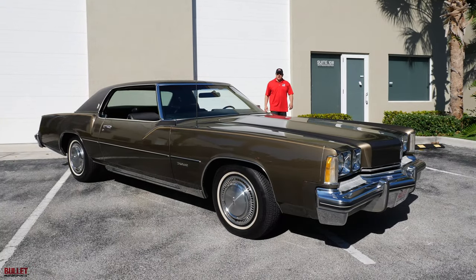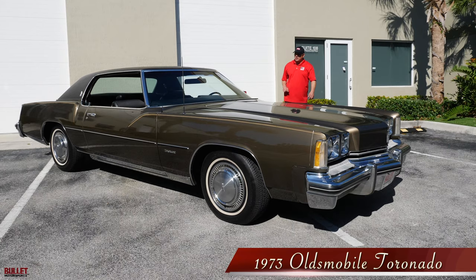Hey guys, it's Jonathan with Bullitt Motorsports. Right next to me, we have a 1973 Oldsmobile Tornado. This might be one of the nicest ones in existence — 33,000 original miles.